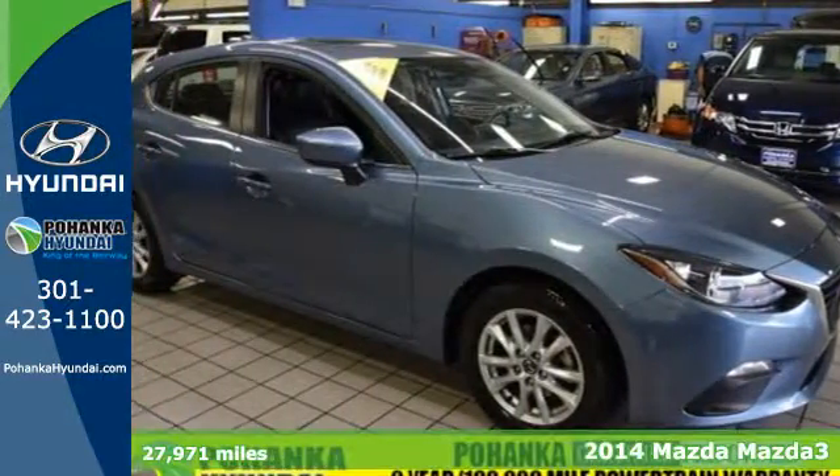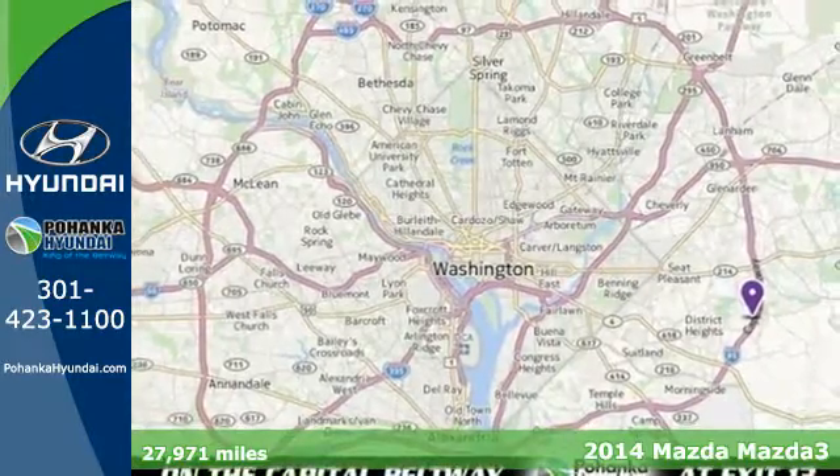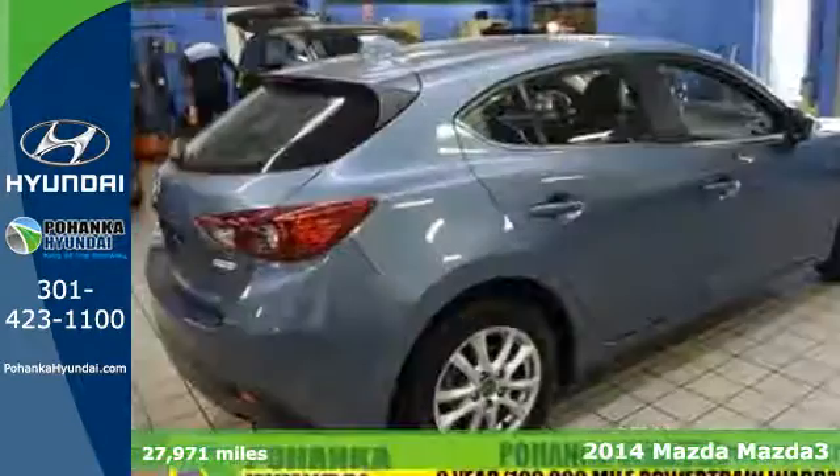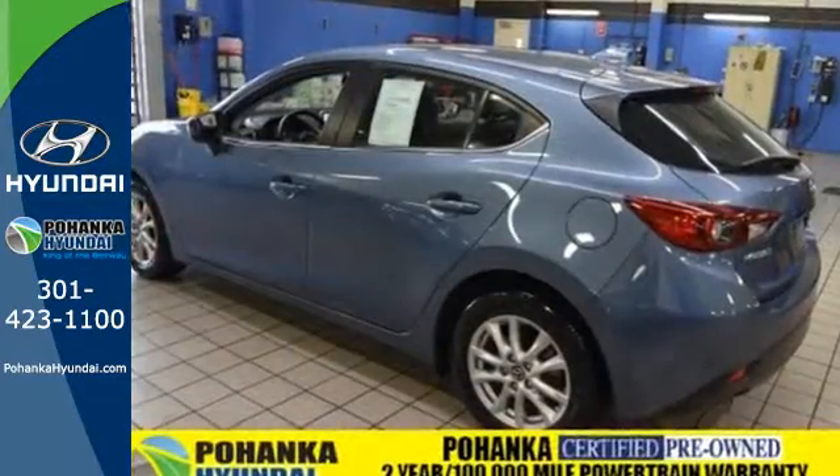It's a 2014 Mazda 3 Grand Touring 5-door. Get behind the wheel and take note of the impressive attention to detail in the cabin of this Mazda 3. The materials used are some of the nicest found in this class.